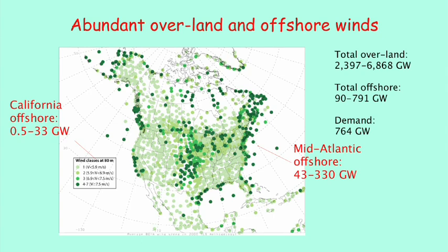The total potential overland is above 2,000 gigawatts of potential right now. The offshore resource, depending on depth, is at least 100 gigawatts. And even just the mid-Atlantic coast alone has up to 330 gigawatts of potential from offshore — a huge amount of energy.